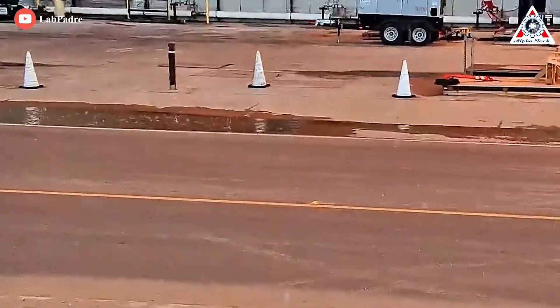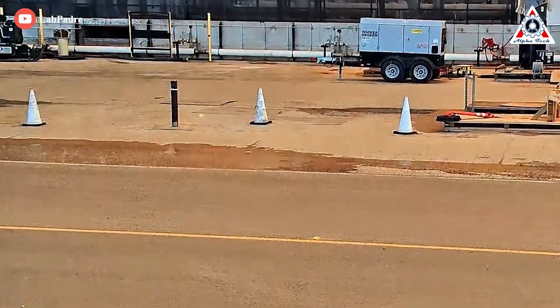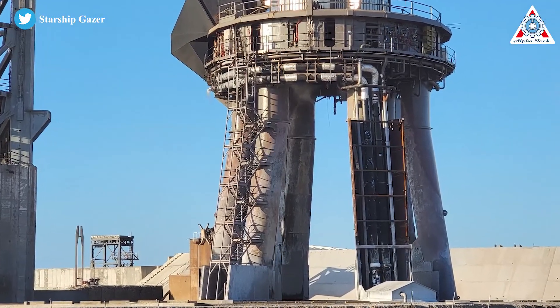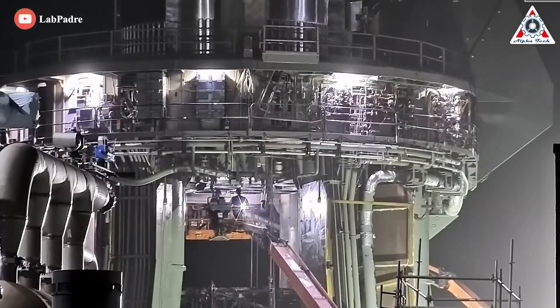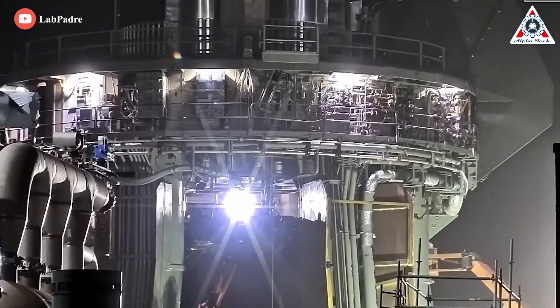But according to some sources, concrete chunks were falling to the ground shortly after the test. This was around 40% of the total power output, and a mix of debris types also fell during the test. While a bit unnerving, it is a big deal. So let's analyze all of this in today's episode of AlphaTec.